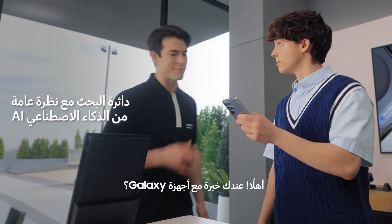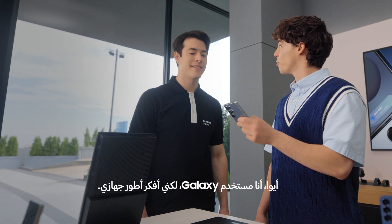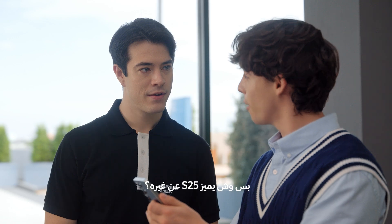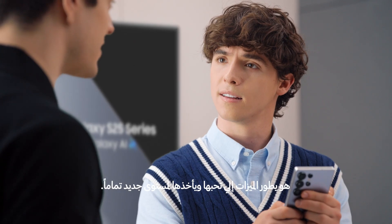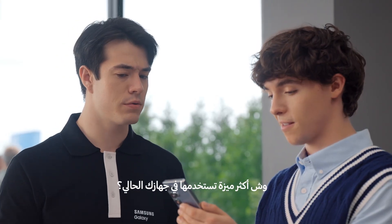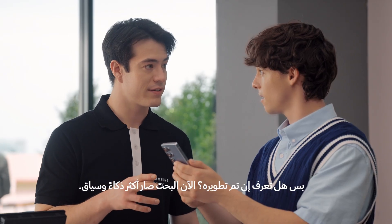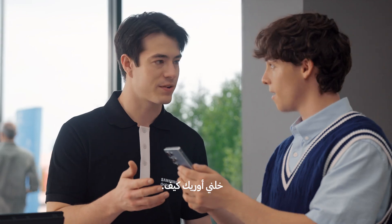Hey there. Are you familiar with Galaxy? Yeah, I'm a Galaxy user, but I'm thinking about an upgrade. Well then you're looking at the right phone. I like what I see so far, but what sets the S25 apart? Well, the Galaxy S25 doesn't just add new features — it takes the ones you already love so much further. What's the feature you use most on your Galaxy now? Easy — Circle to Search. Me too. But did you know there's an upgrade? It makes the search so much more contextual. Here, I'll show you how it works.